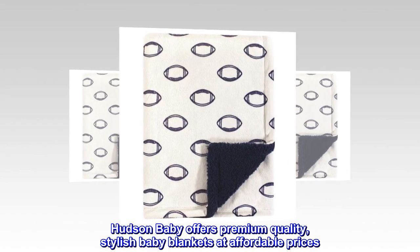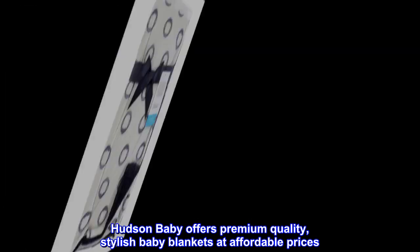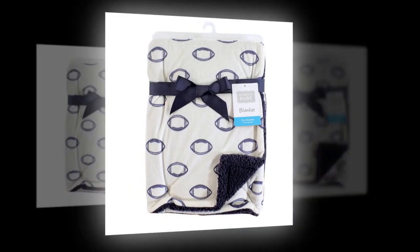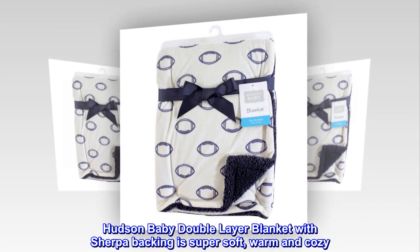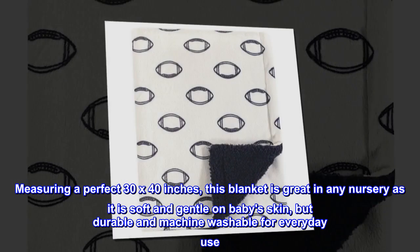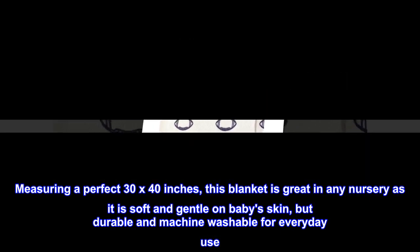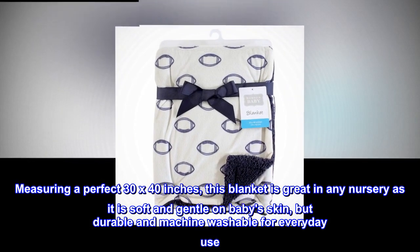Hudson Baby offers premium quality, stylish baby blankets at affordable prices. The Hudson Baby double layer blanket with Sherpa backing is super soft, warm and cozy. Measuring a perfect 30 by 40 inches, this blanket is great in any nursery as it is soft and gentle on baby's skin, but durable and machine washable for everyday use.